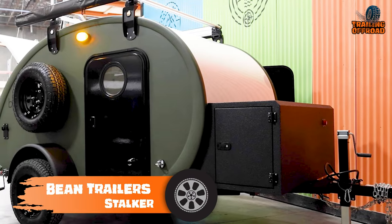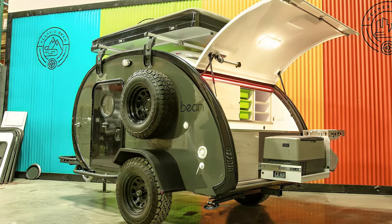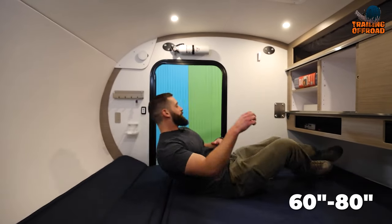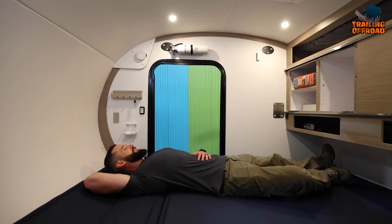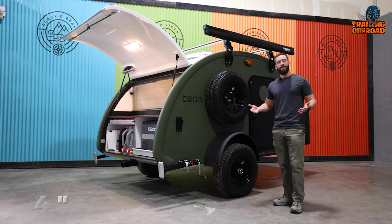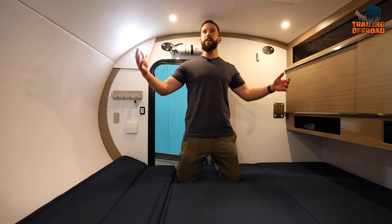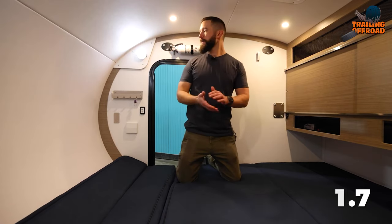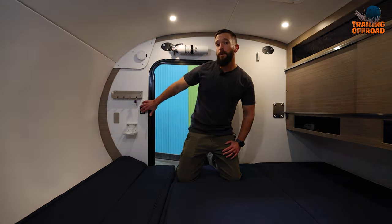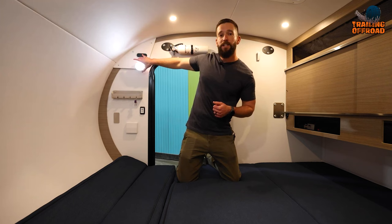Meet the Beanstalker, a compact marvel redefining off-road camping with its clever design and thoughtful features. Standing at a height of about 55 inches, this mini camper trailer boasts dimensions tailored for adventure, accommodating a 60-inch by 80-inch queen-sized bed within its cozy confines. Crafted with a 3-inch by 4-inch bug and water-resistant composite material, its insulation promises a snug shelter with an impressive R-value of 1.7. Inside, soft touch headliners and a spacious interior create an inviting atmosphere ensuring a restful night's sleep.